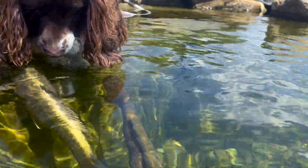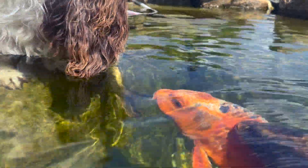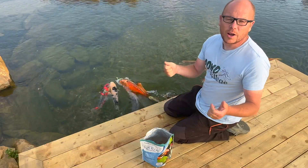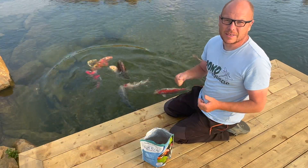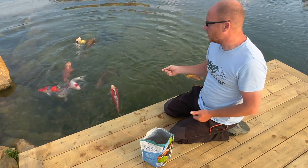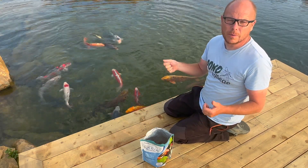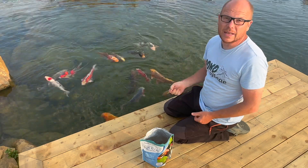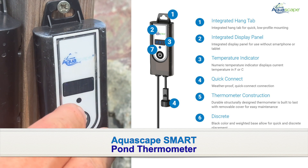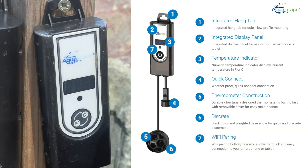Feeding pond fish the right temperature for fish food. Did you know that the temperature at which we feed our fish plays a crucial role in their overall health and well-being? Hello fellow pond enthusiasts, today we're diving into an essential topic that often gets unnoticed — the temperature of the water and the types of fish food you should be feeding your beloved pets. The first step is to ensure we're aware of the water temperature in our pond.